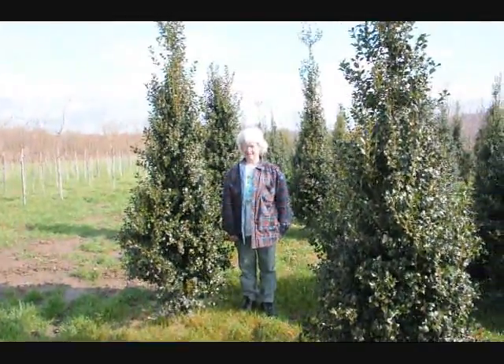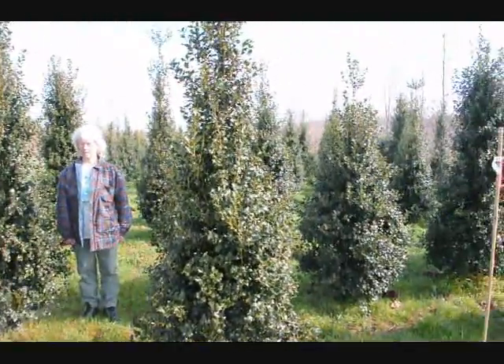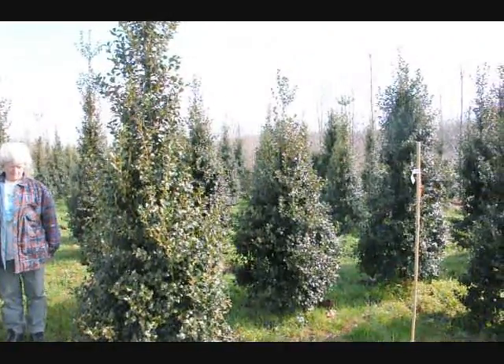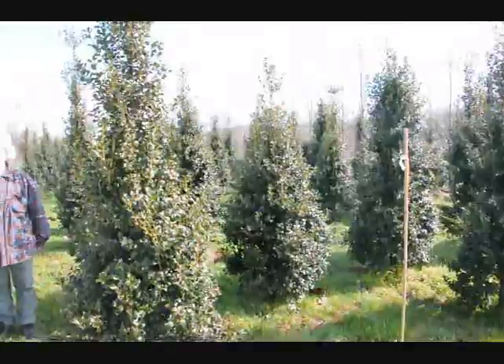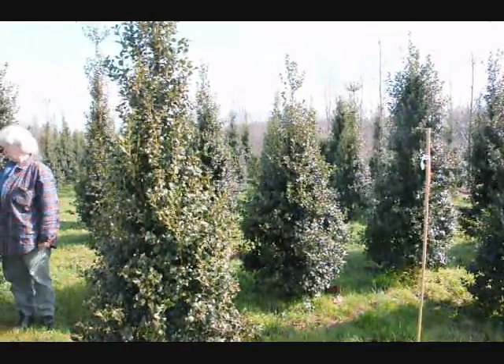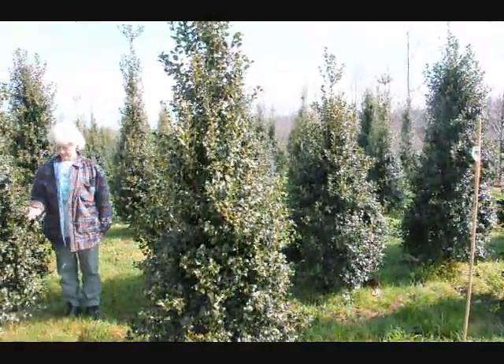This is Dragon Lady Holly. It's a real nice upright holly. It makes a nice hedge or specimen planting. The nicest thing about it is it's deer resistant — the deer have to be very, very hungry to eat this.